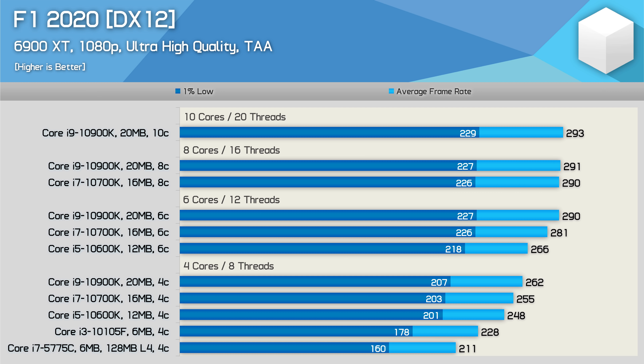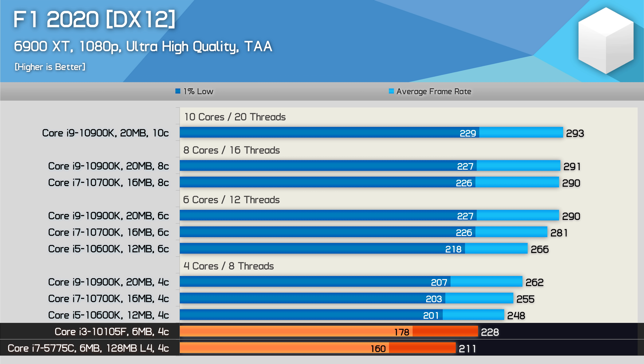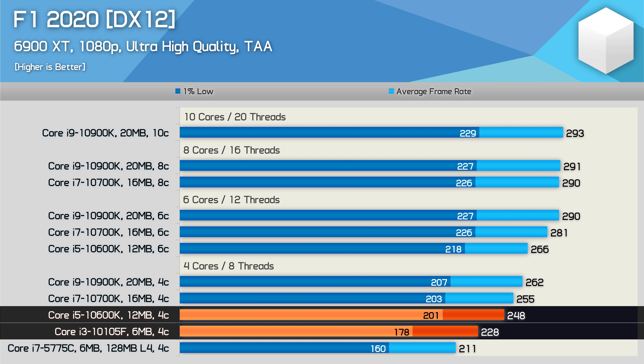Moving on to F1 2020, and here the 10th gen Core i3 really isn't offering much in the way of extra performance over the aging 5th gen 5775C. We're looking at just an 8% improvement in average frame rate performance with an 11% boost to the 1% lows. And here Intel has achieved its biggest performance gains over the years by simply adding more L3 cache, as seen with the 10600K — it's only a 13% performance uplift, but that's quite significant given that the 10105F and 10600K are based on the exact same CPU architecture.